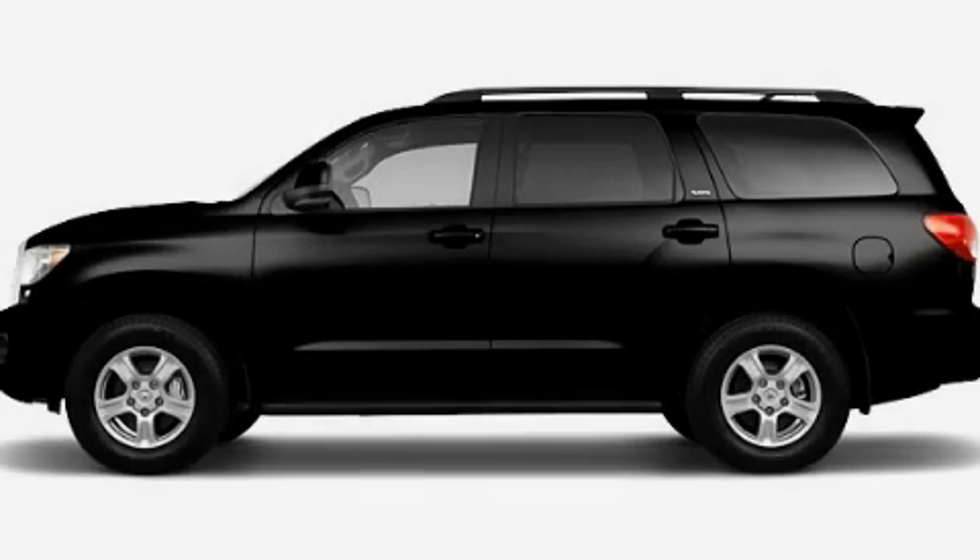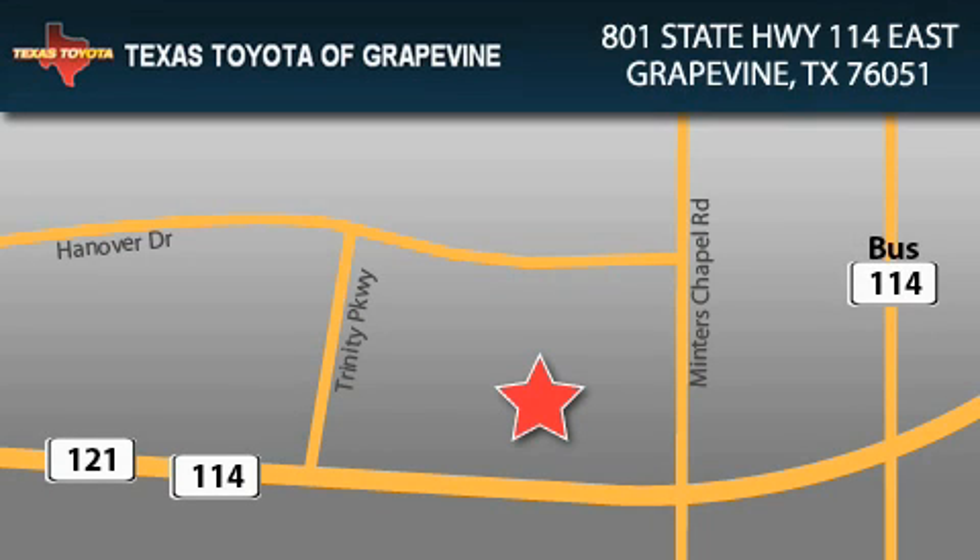Stop by today and test drive this automobile for yourself. Texas Toyota of Grapevine is located at 801 State Highway 114 East in Grapevine. Our goal is to exceed all of your expectations to ensure that you'll return for future visits.